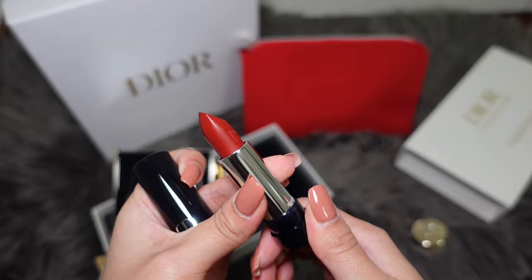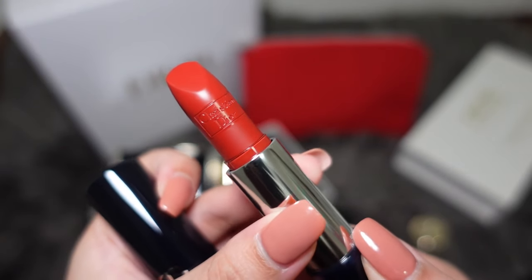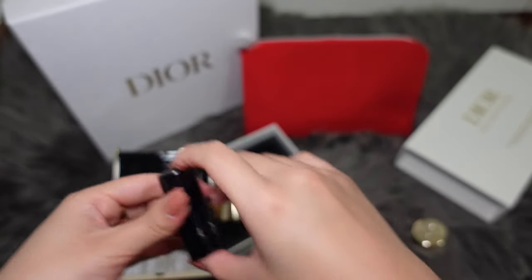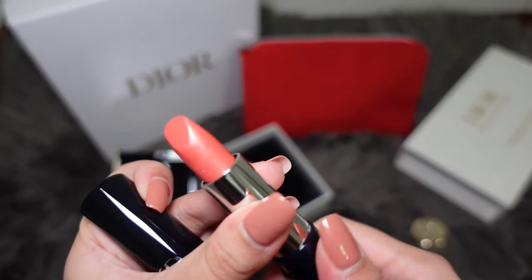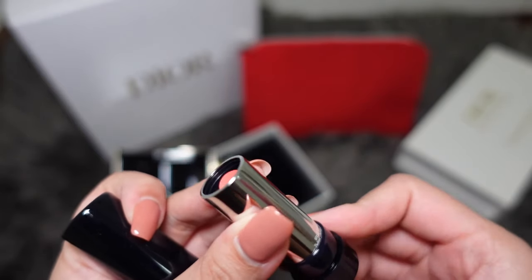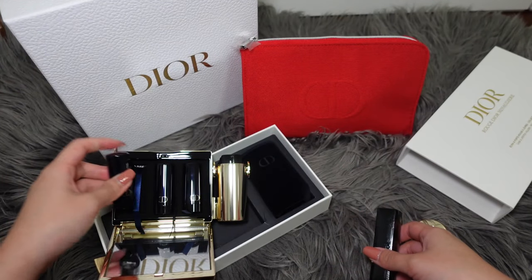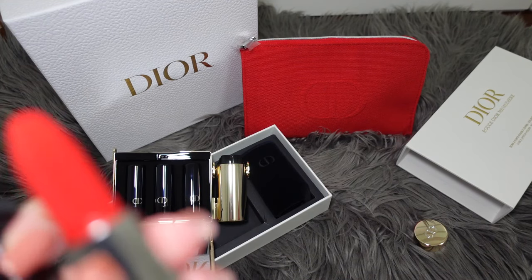This is another kind of red — it looks smoother compared to the previous shade. They all have different textures, and you'll get to see the names later in the video. This one is a peachy pink with, I think, a bit of shimmer. It's more for a daily casual look, or when you have a heavy eye makeup and don't want to draw attention away from your eyes, you can use this.